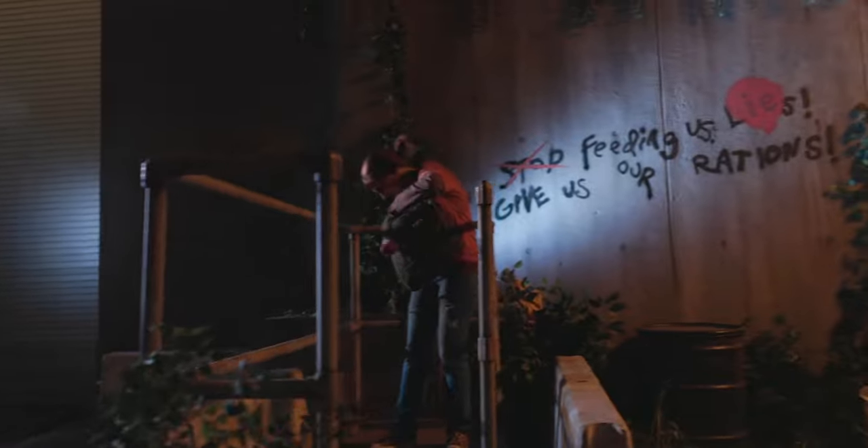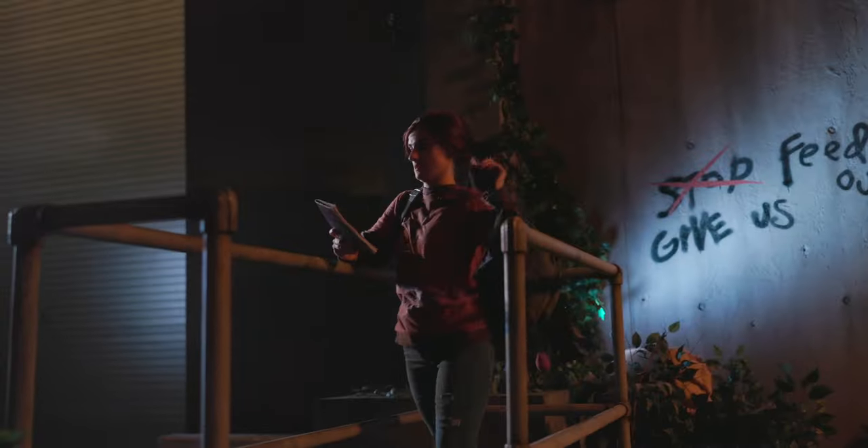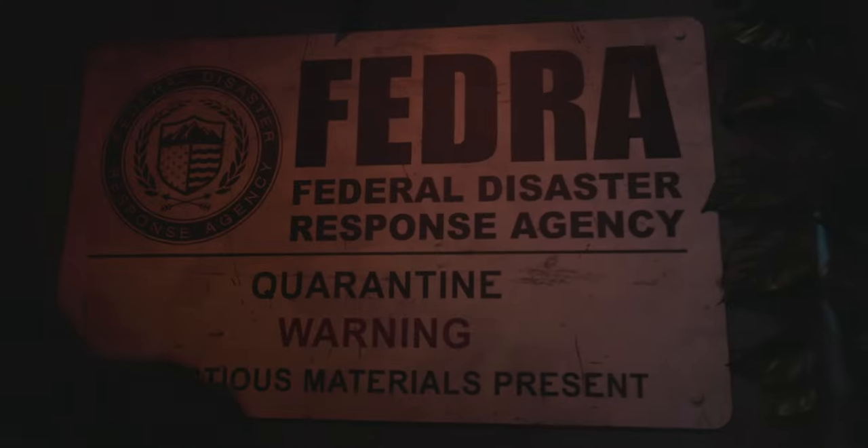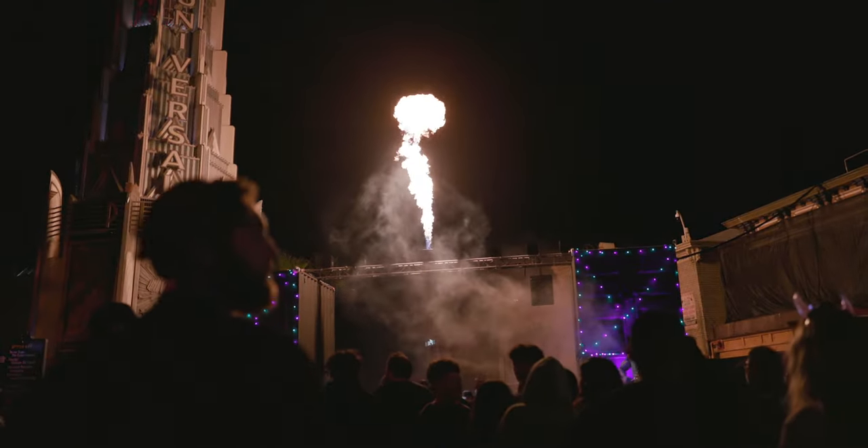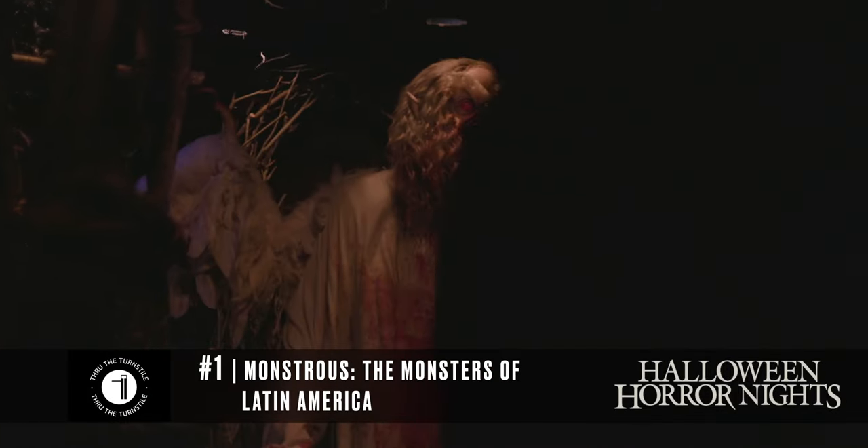My number two, very different from Brian's, is The Last of Us. I'm a big fan of the video game — I've played through the first one at least five times. This was my most anticipated maze going into the event and I'm happy to report it was awesome. It was super cool to see the clickers and the bloaters; the production value is very high. I loved seeing Joel and Ellie in real life, and loved feeling like I was going to get my neck ripped out by a bloater — he got real close to me and I was a fan of that. It made me feel like I was in the game.